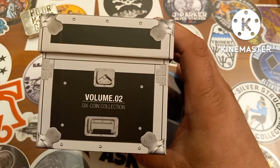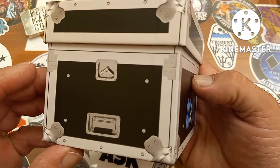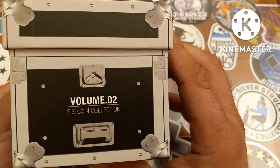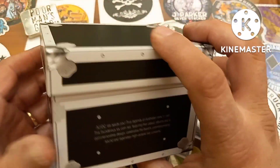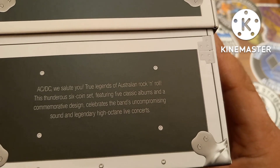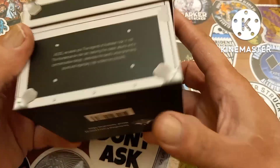If you just want to see the coins you can fast forward through this part, but the box is super cool. It looks like a roadie trunk — a band trunk, something you'd see on the road with a band, an equipment trunk. You got the AC/DC logo on there, and 'Volume Two' which is the six-coin collection. Volume One came out in 2021 with six different album covers. It's a cardboard box but not cheap — it's nice, sturdy, and heavy duty.